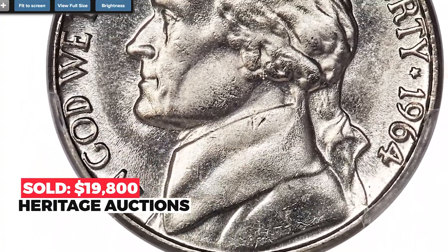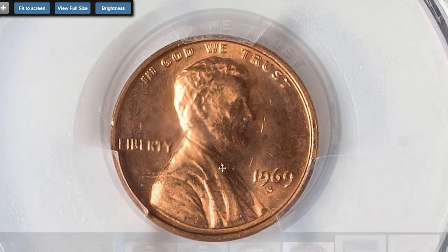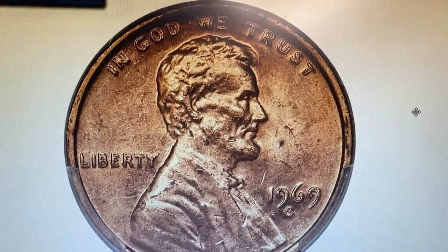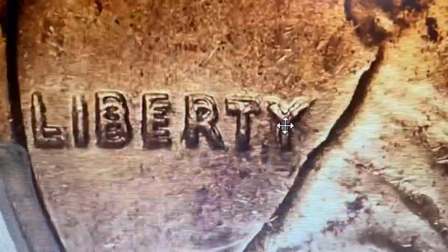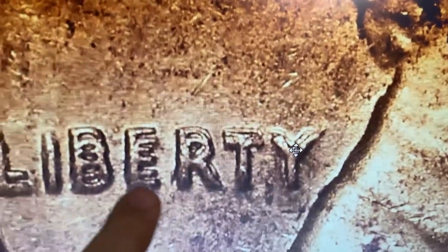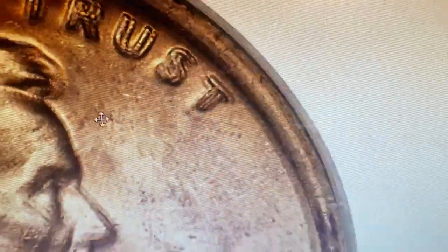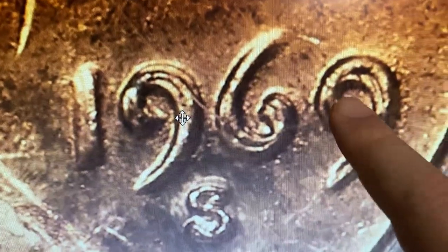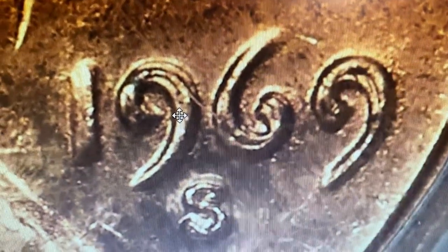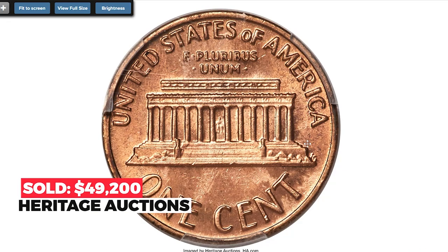Here is a 1969-S Lincoln Cent with double die, graded MS64 Red with FS-101 designation by PCGS. The die doubling is not quite as dramatic as it is on the 1955 double die cent, but the 1969-S variety is significantly rarer. Whatever the true survival rate, the 1969-S double die cent is undeniably rare in all grades, and fully red examples are the most difficult to acquire. PCGS and NGC combined list only a dozen red grading events. This near-gem red example is within the condition census of known examples. A sharp strike complements satiny copper-orange luster, while a few flex and minor marks serve as pedigree markers. Eye appeal is excellent. Sold on May 5th, 2022 for $49,200 at Heritage Auctions.